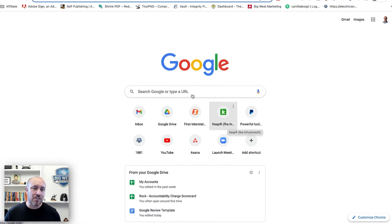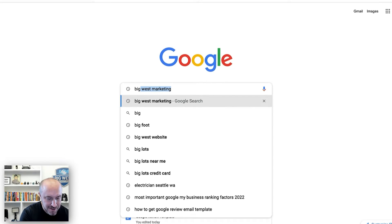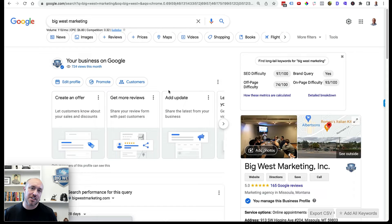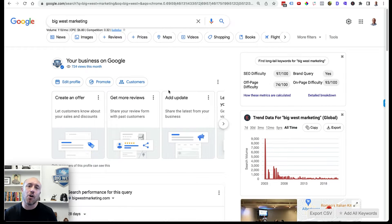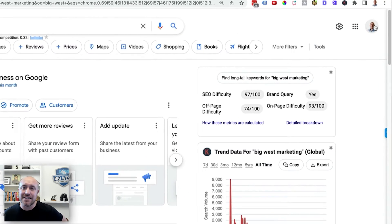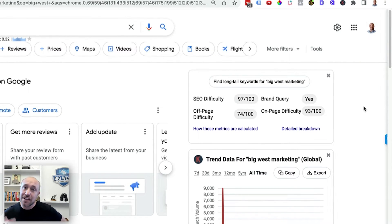There are so many reasons you want to get more reviews than your competition. Let's jump over to Google and search for my business, Big West Marketing. I am logged into my Gmail account — the one I used to open up my Google Business Profile, formerly known as Google My Business. You can see my little profile picture, which tells me I'm logged in.